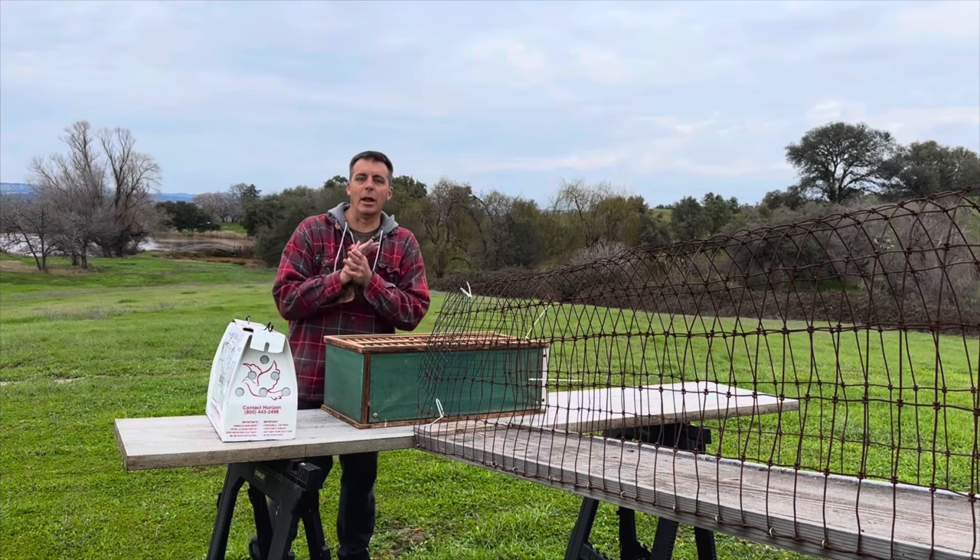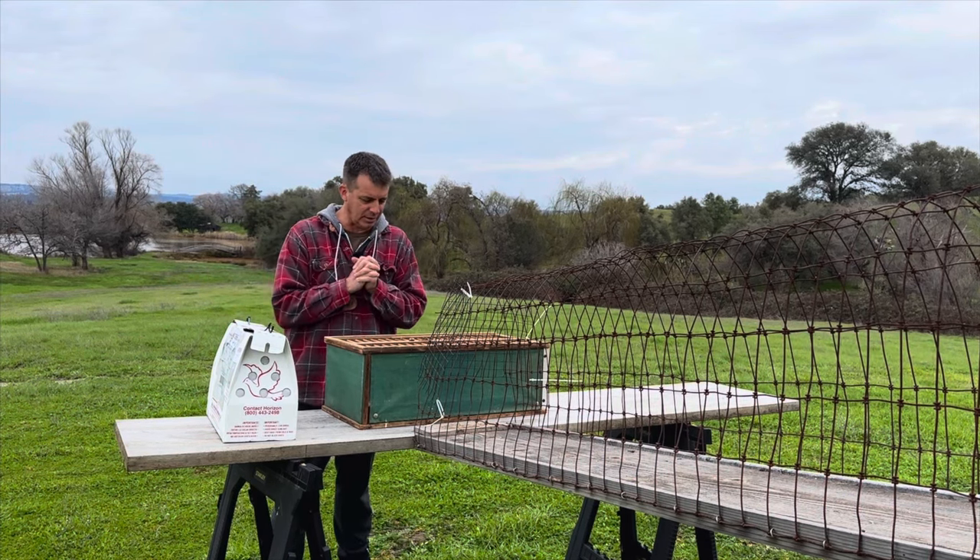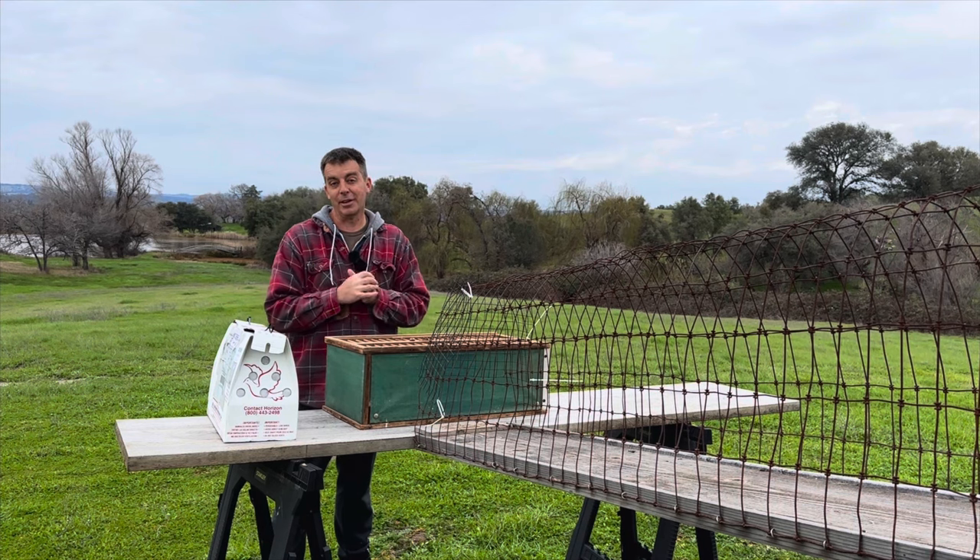Hey guys, how you doing? I hope everyone's doing well. I'm excited — the start of the 2024 young bird team is here being assembled.